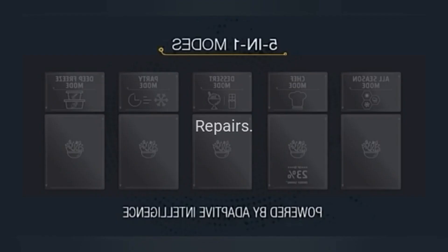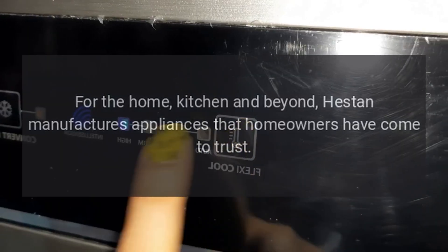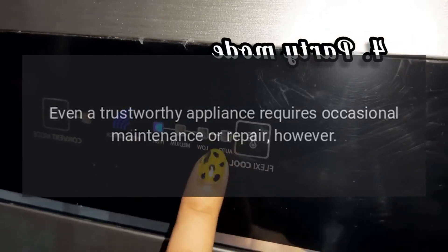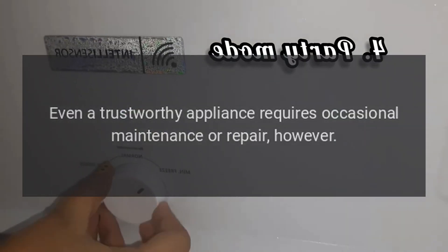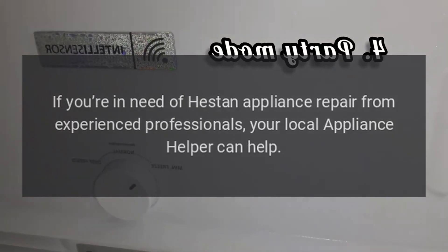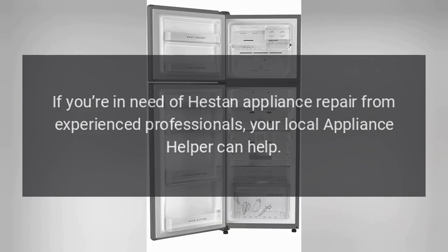Repairs for the home, kitchen and beyond — Heston manufactures appliances that homeowners have come to trust. Even a trustworthy appliance requires occasional maintenance or repair, however. If you're in need of Heston appliance repair from experienced professionals, your local appliance helper can help.